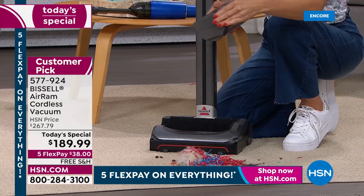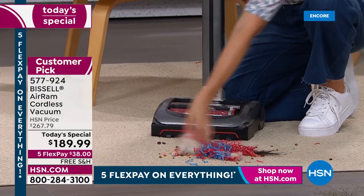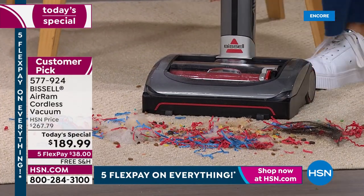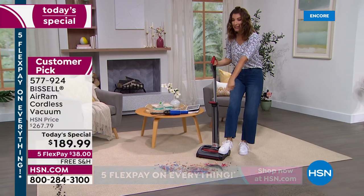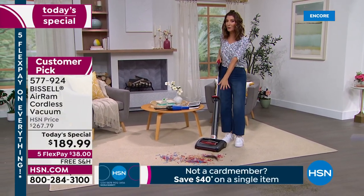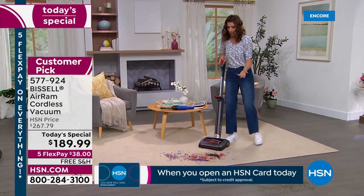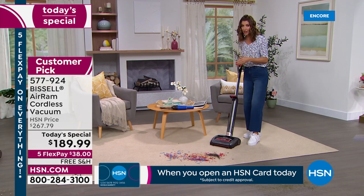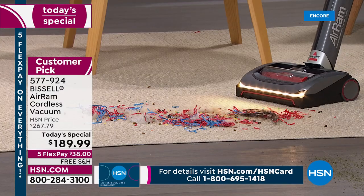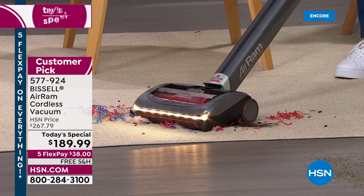Even my husband was nervous at first — he said 'How do I do this?' and then said 'That's so easy.' Yeah, it's so easy he should try using it more often. The only time I touch the dirt is for the demonstration. You can't put it back in the wrong way. I don't mind being in charge of vacuuming — when you have a Bissell, it's a pleasure.